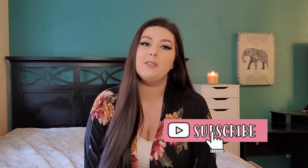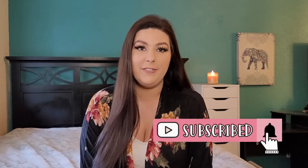Hi everyone, welcome back to my channel. If you're new, my name is Michelle and I'm currently on a journey to get out of $50,000 worth of debt.